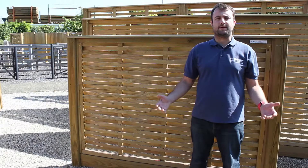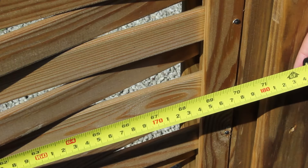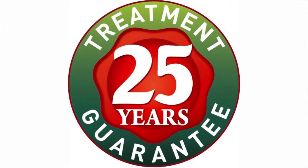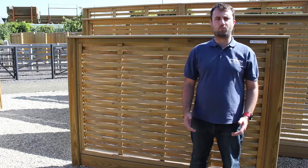As with all our fence panels, the standard width of the panel is 1.83 metres and available in various heights. Covered with the Jackson's unique 25 year guarantee, the fence is covered against all wood boring pests and all forms of wet and dry rot.